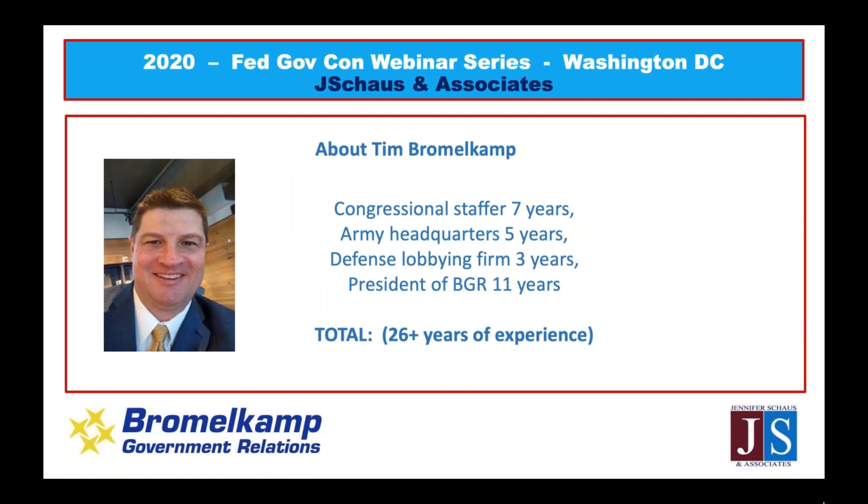Just my resume in a couple of lines: I was a congressional staffer and military legislative assistant on Capitol Hill for seven years. I was a senior congressional advisor to army leaders at army headquarters for five years. I helped clients get defense appropriations from Congress for three years at a small lobbying firm, and I've been running my business development consulting firm since 2009 — over 26 years of experience.